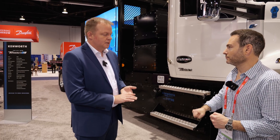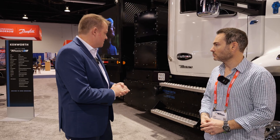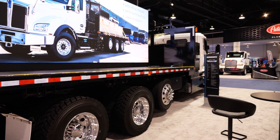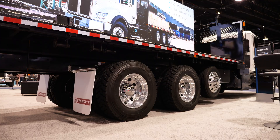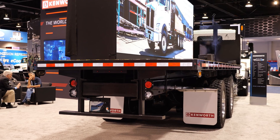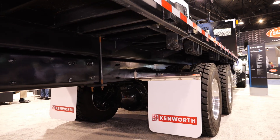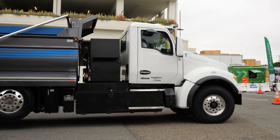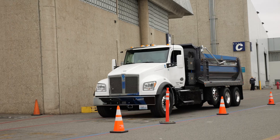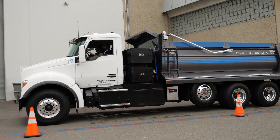The T880E incorporates a central drive e-motor, giving it the flexibility of a diesel powertrain — supporting a wide range of rear axle and frame options. It can do pushers, EPTOs, flatbeds, dump trucks, mixers, and all sorts of configurations. As the first full Class 8 vocational battery electric truck, it can support all those different markets.